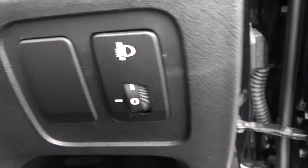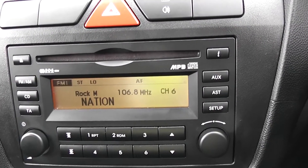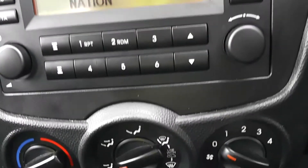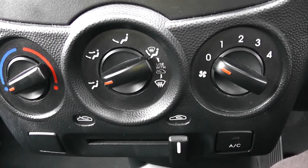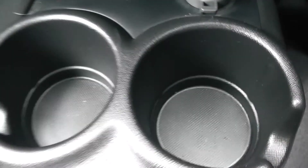To the right-hand side of the steering wheel you have all your various lighting controls. On the centre console itself, your CD and radio display. Moving down to your air climate controls, and further down a power outlet, and some cupholders.